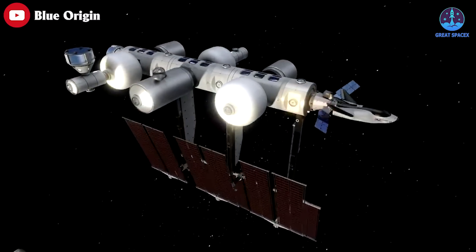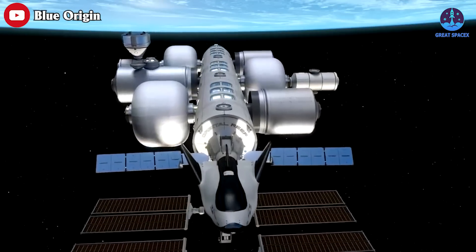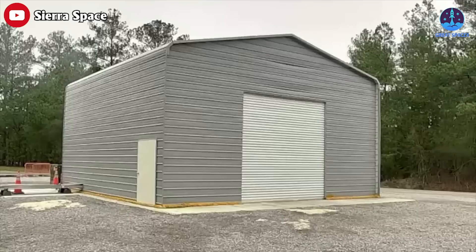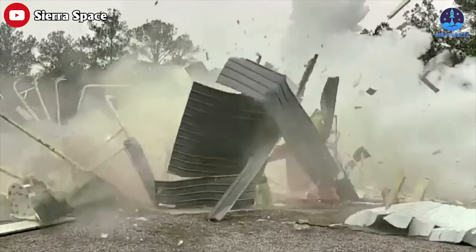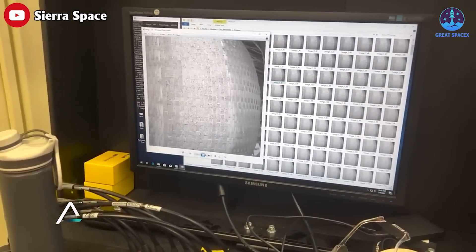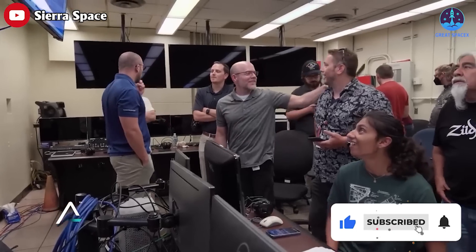Before the LIFE habitat can be sent into space, a lot of testing is needed. Sierra Space finished its fourth deliberate module explosion in February, on the road to certifying the inflatable habitat for an International Space Station successor.